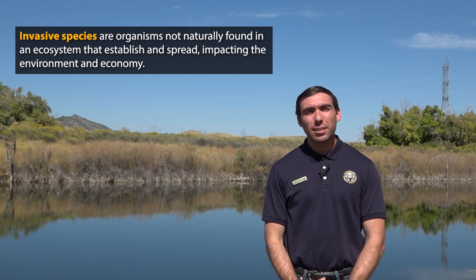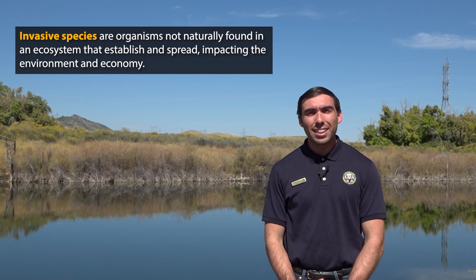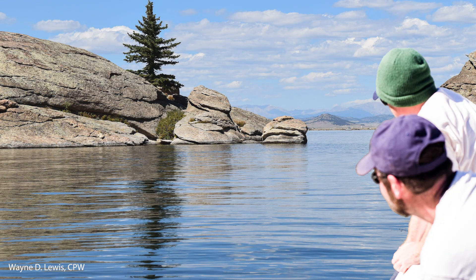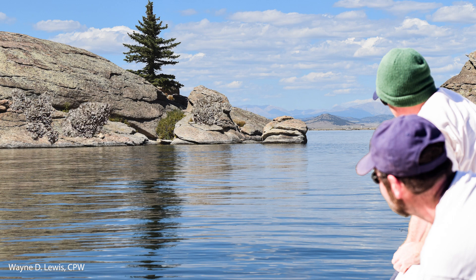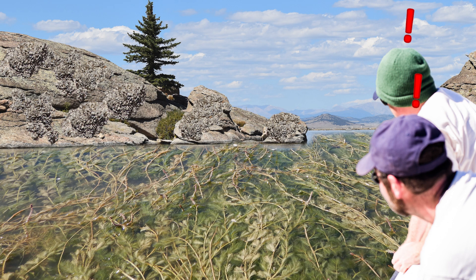Invasive species are species that are not naturally found in a particular ecosystem — in this case, Colorado's freshwater ecosystems. These are species that are introduced and then are able to successfully reproduce and grow their populations. In many cases, they have no natural predators, and the animals and plants they eat have no natural defenses against them, so they are able to grow their populations quickly.